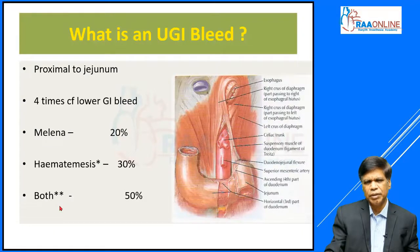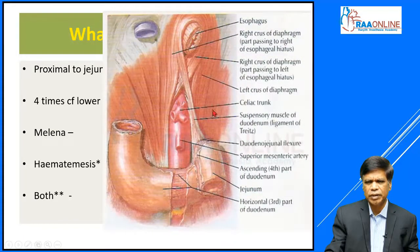By definition, an upper GI bleed is any bleed proximal to the jejunum, but practically any bleed that can be identified with an upper GI endoscope — conventionally up to the middle part of the second duodenum. Anatomically, this is the ligament of Treitz, and any bleed that happens proximal to the ligament of Treitz is called upper GI bleed. For practical purposes, it is any bleed within the reach of the upper GI endoscope, normally up to the second part of the duodenum. Anything beyond this is called midgut or small bowel bleed, or lower GI bleed if it is in the colon.